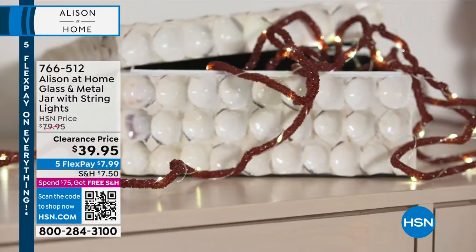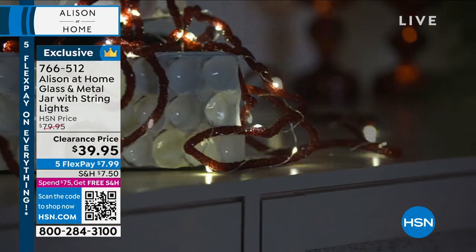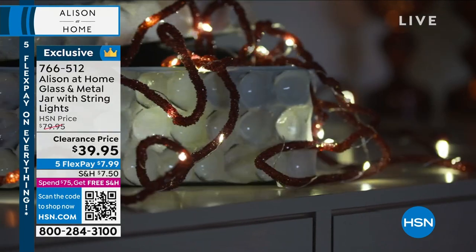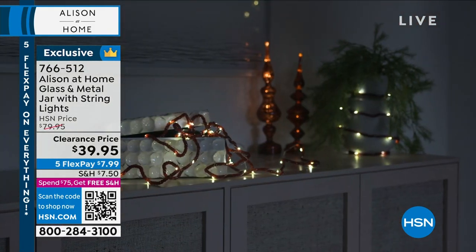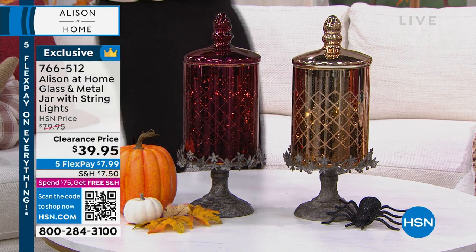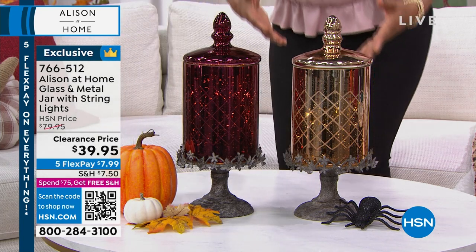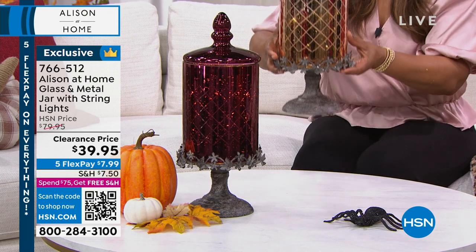You see those beautiful lights coming out of that little jewel box? These are our string lights that will be coming up — that's something completely different from the first item. There we go, that's the correct item. I'm going to walk over really quickly, because on television sometimes things look smaller than what they are, and for scale I just want to pick one of these up and show you. Look at the size of this, guys.